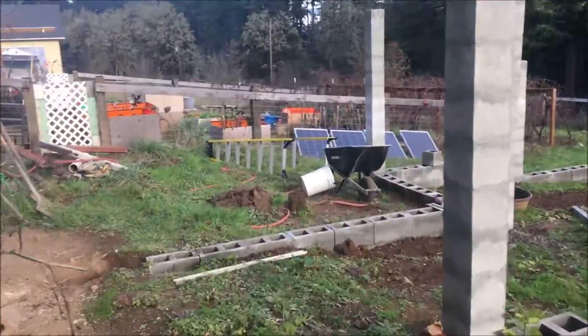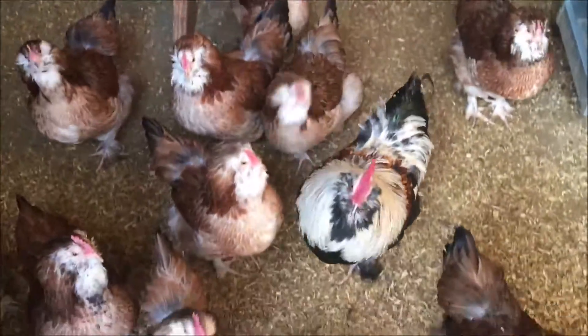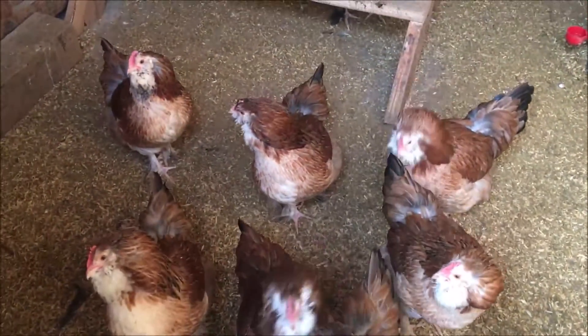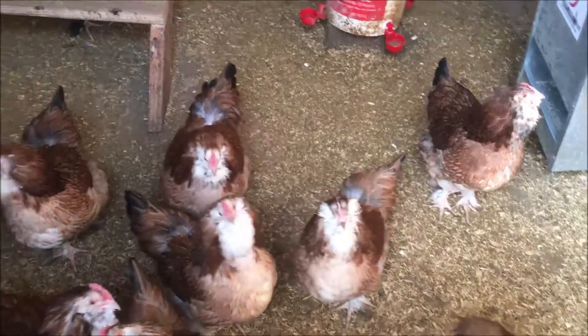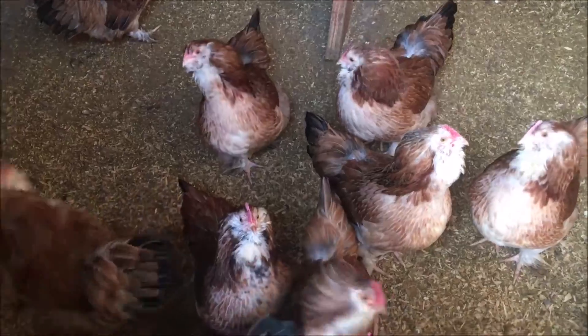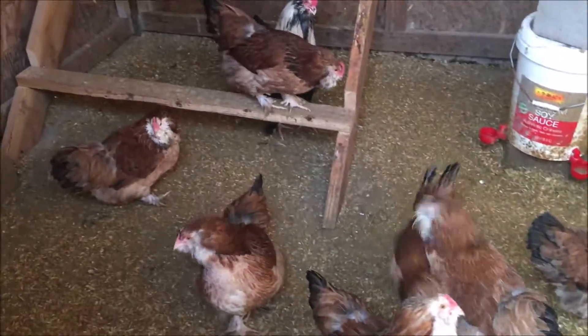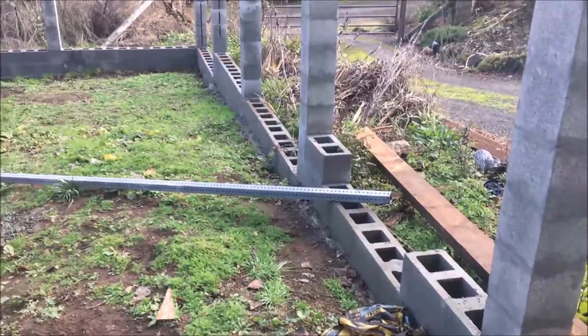Let's go over here and check on our chickens to see how they're doing. They are on the darker color side than you typically see. Out here I'm working on their chicken run.